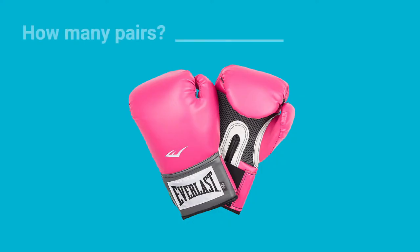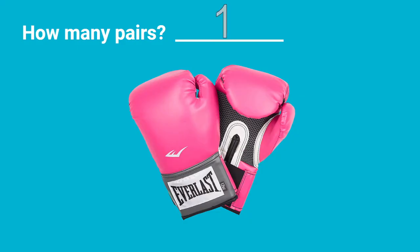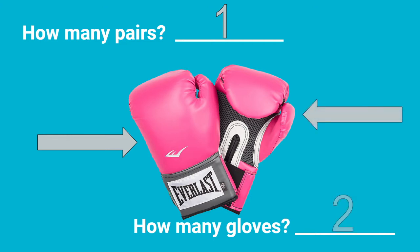Here we have some boxing gloves, and I have a question: how many pairs of boxing gloves do you see? Well, let's count them. There's one — one pair of boxing gloves. But I have another question: how many gloves are there? Let's count them together. One, two. There are two gloves. There's only one pair but there are two gloves, because a pair is two items that are used together.